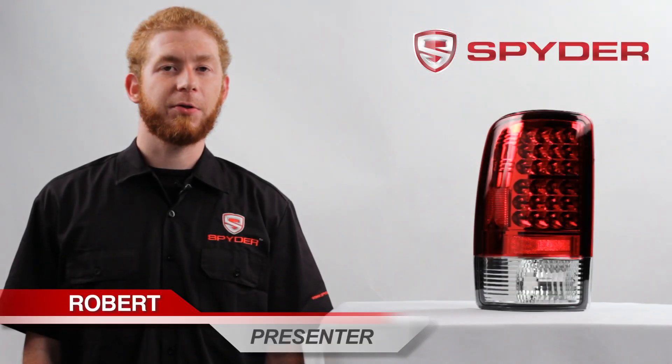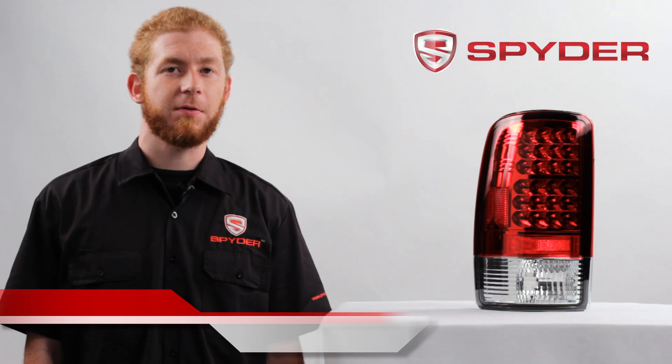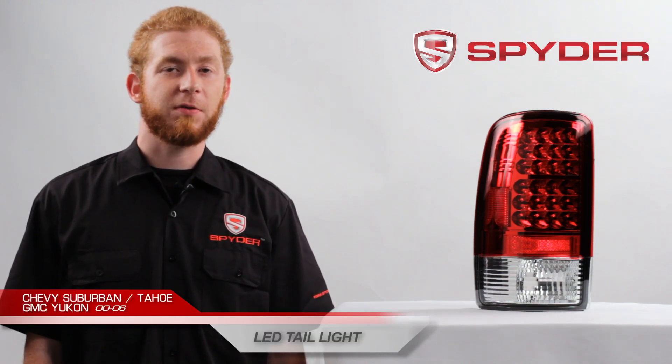Hi, my name is Robert. I'm here to introduce you to Spyder Auto's LED style taillights for the 2000-2006 Chevy Suburban, Tahoe, as well as the GMC Yukon. This item is also available in a chrome or black housing.